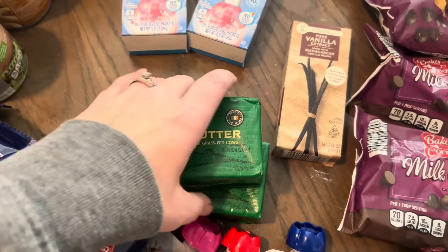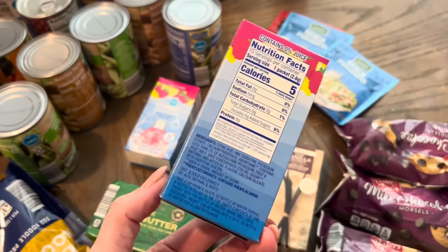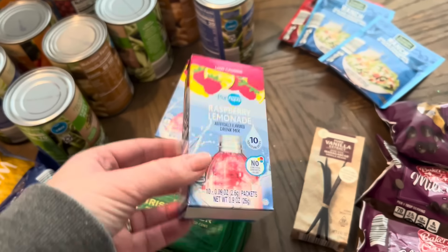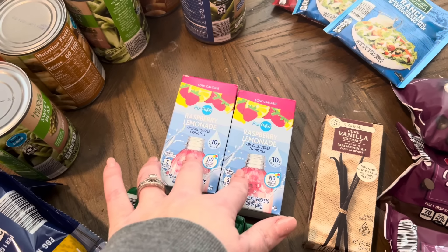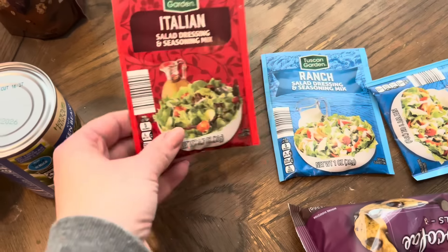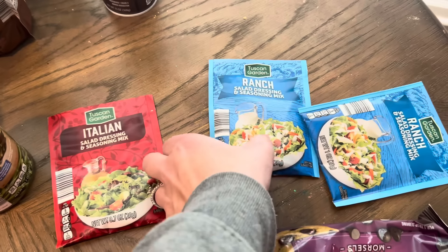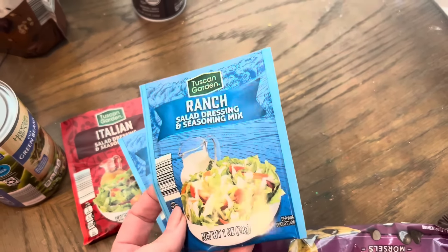I got raspberry lemonade at Aldi because the Food Lion brand changed their recipe and they taste odd now. I grabbed two of these to have on hand. For cooking dinners throughout the month, I got an Italian dressing mix - that's for a crockpot recipe I shared in the other video - and two ranch packets because we're doing crockpot chicken ranch potatoes and probably yeast rolls throughout the month.